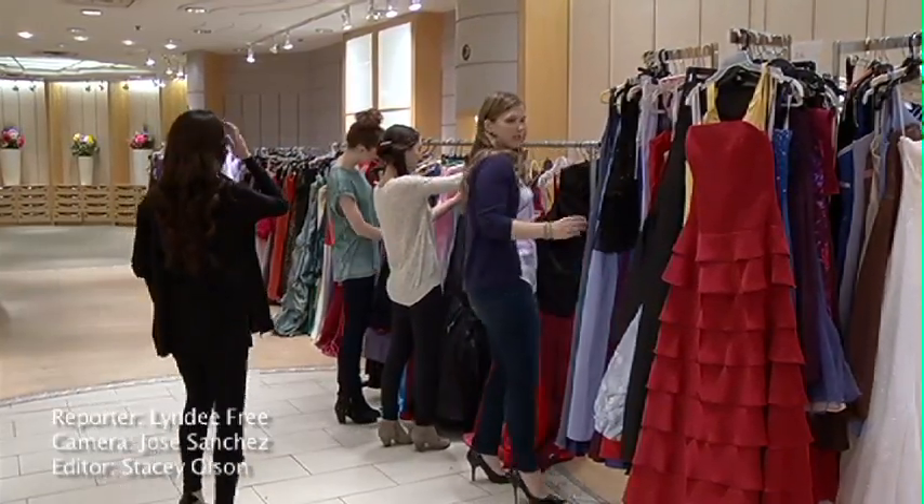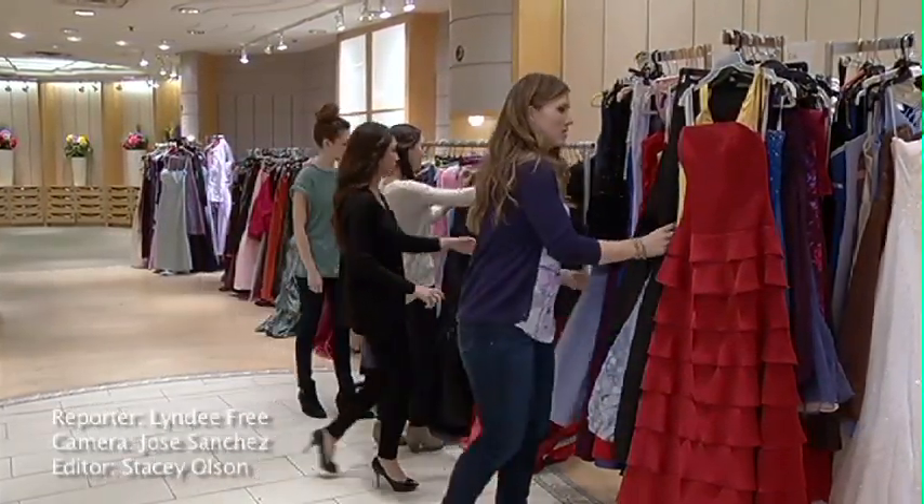Once again this year, Gowntown is taking over Maldbro Mall. We were in Gowntown — this is our seventh year doing it. What we do is we collect dresses, gently used evening wear, for the month leading up to Gowntown.